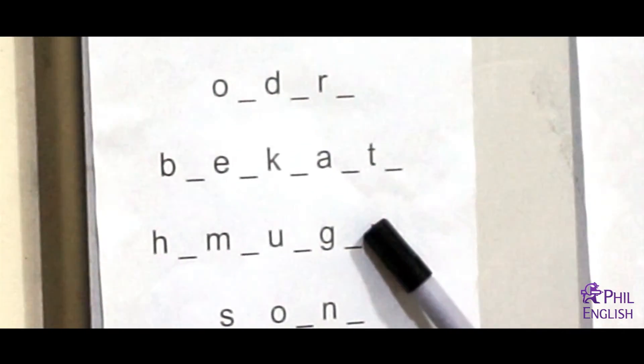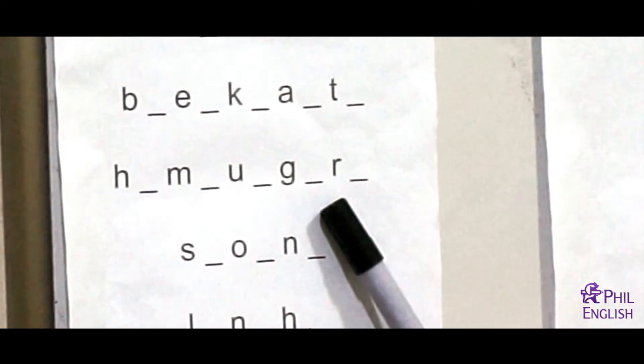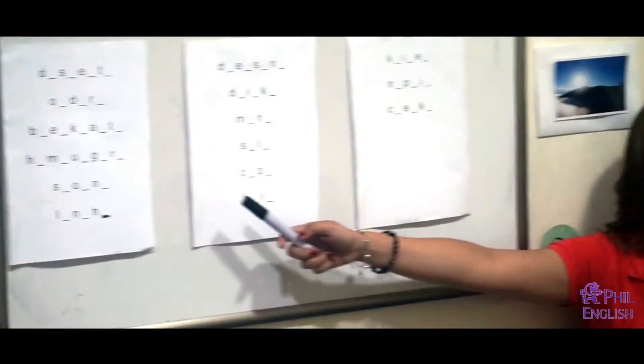Next one, Lawrence — Hamburger. Very good, hamburgers. Okay, spelling, Johnny: H-A-M-B-U-R-G-E-R-S. Very good.